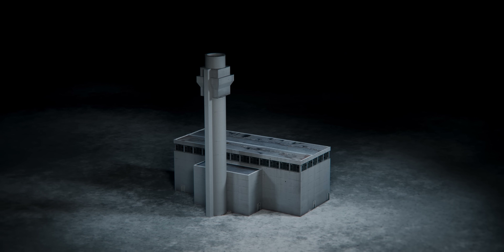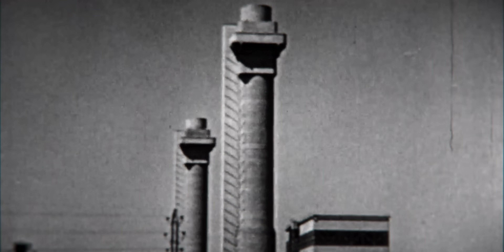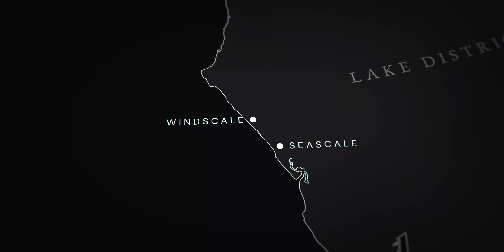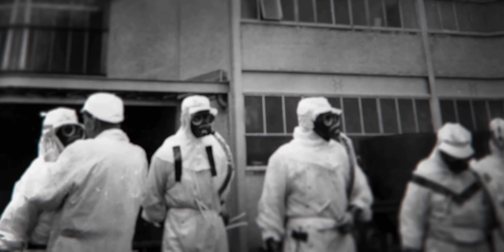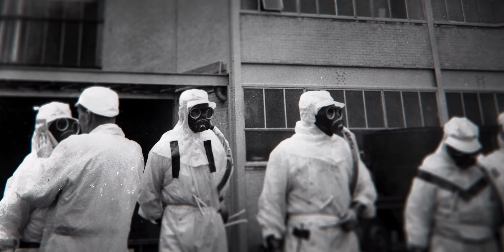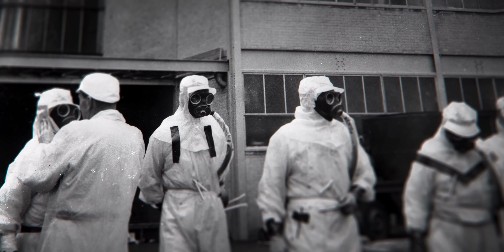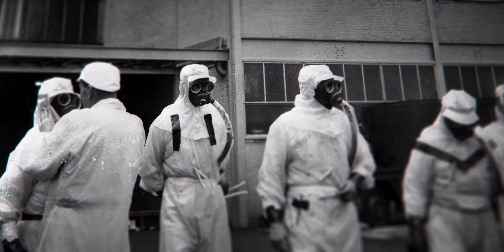Britain's worst nuclear accident was finally over, but its consequences were only just beginning. The Windscale disaster was unprecedented — Britain's first nuclear accident — but the government was determined to downplay its severity. It was decided that, in order to avoid panic, the local area including the nearby town of Seascale should not be evacuated. Instead, limited safety measures were put in place: children were sent home from school, residents were advised to stay inside with windows and doors closed, and workers at the plant were given respirators.